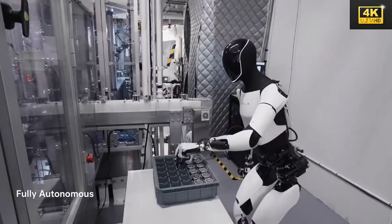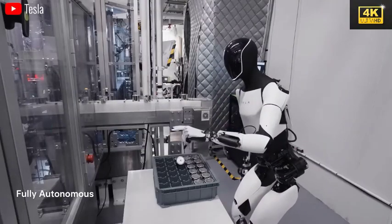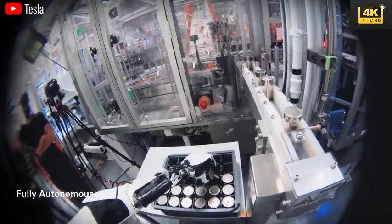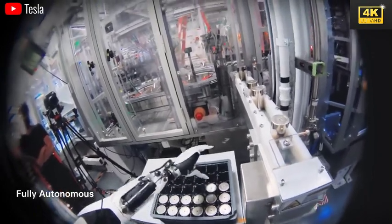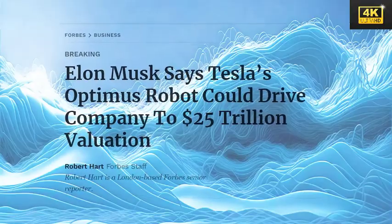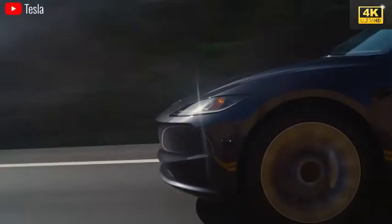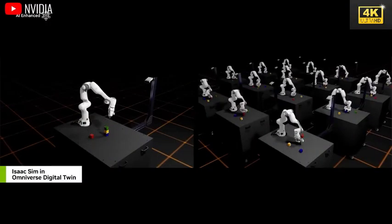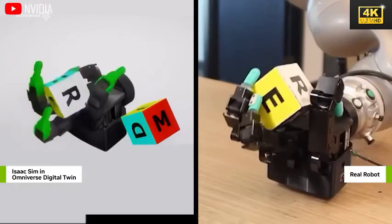The capabilities of the Optimus robot encompass autonomous sorting and repair tasks, signifying its increasing efficiency within Tesla's operational framework. Musk anticipates a dramatic surge in Tesla's valuation owing to the integration of these robots, with projections suggesting a potential valuation reaching tens of trillions of dollars, indicating a transformative evolution in the labor market.